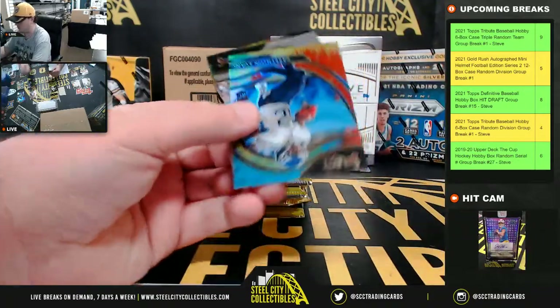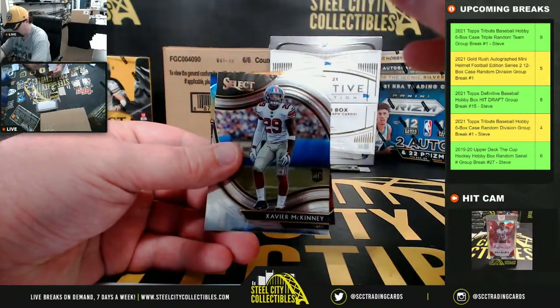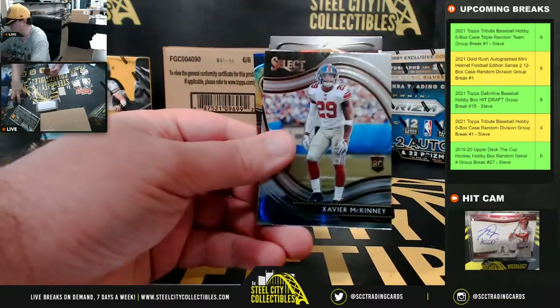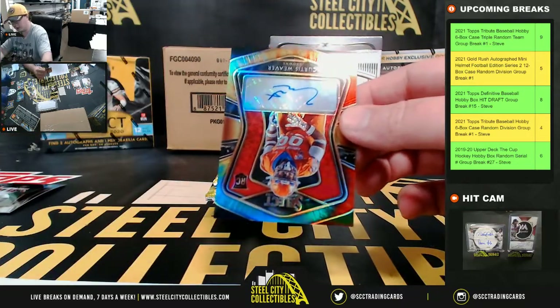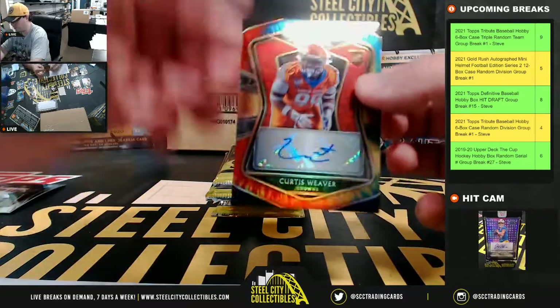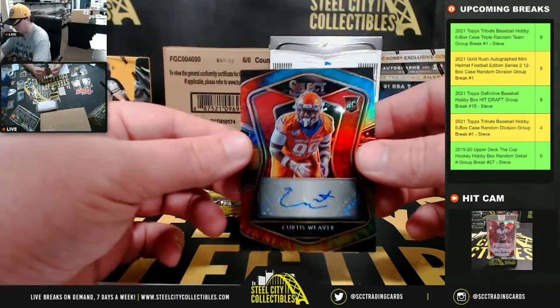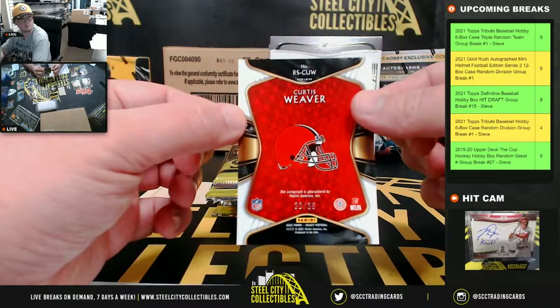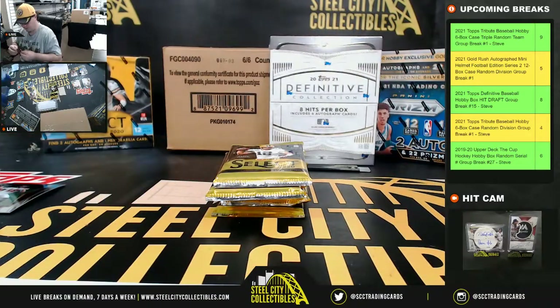Jason Moore rookie — nice card there too. Darrington Evans, number 25 of 25. The Titans. Xavier McKinney rookie. And our autograph is Curtis Weaver, rookie auto for the Browns, and that's number 22 of 25. That's the AFC North here, going to Seth.